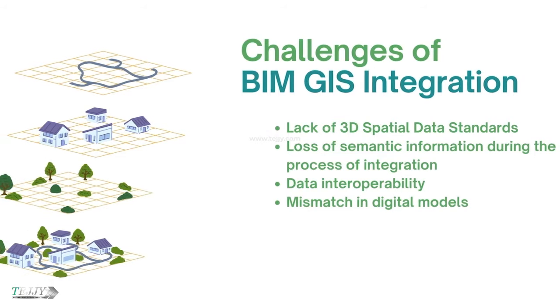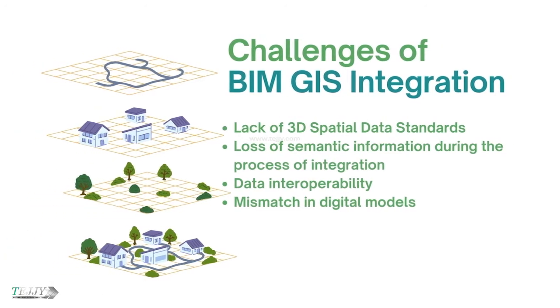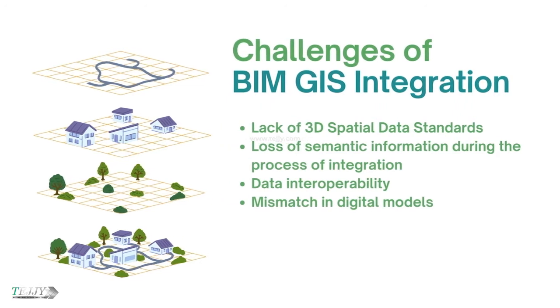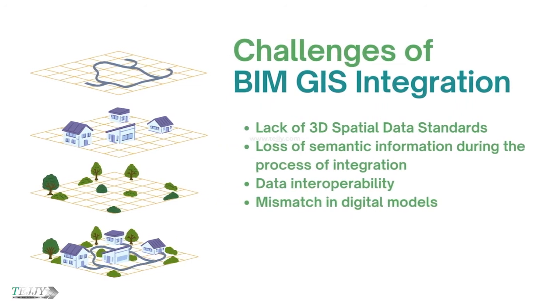Challenges of BIM and GIS integration include lack of 3D spatial data standards, loss of semantic information during the process of integration, data interoperability, and mismatch in digital models.